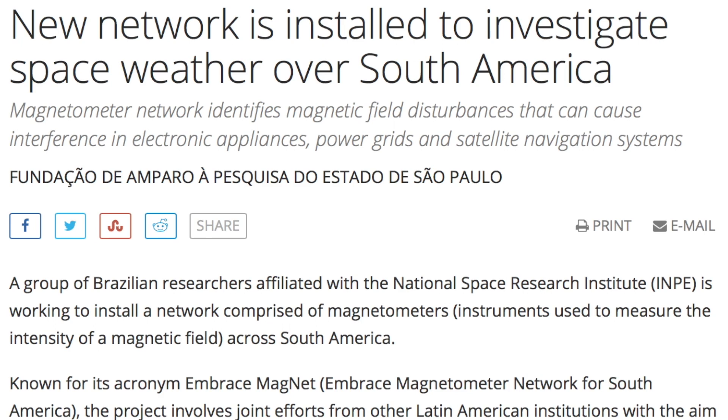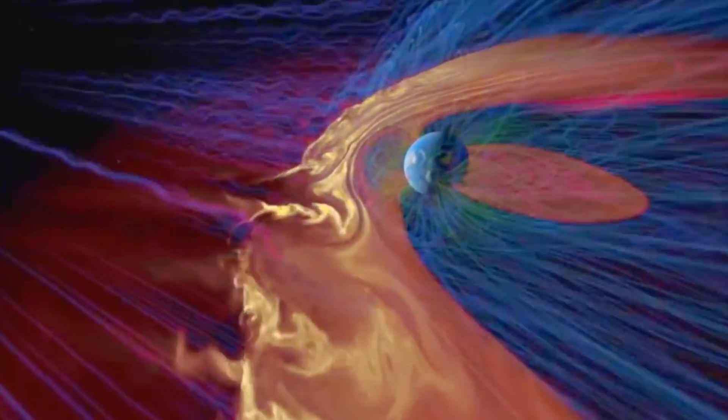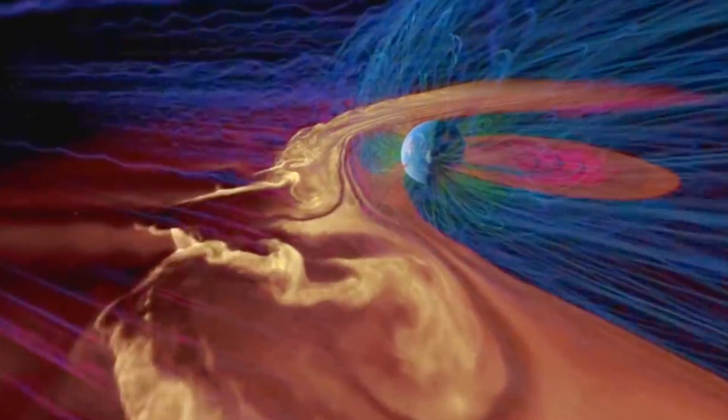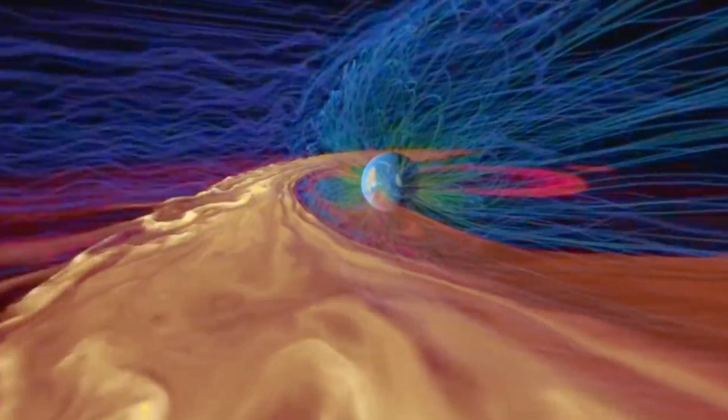Earth's magnetic field is weakening and the radiation is increasing. That could be having exactly these types of effects, creating the F4 layer. Terrific insight by the commenter, and if by chance you're new here and don't know about Earth's weakening magnetic field, just find the link to 'Energy from Space' right below this one.